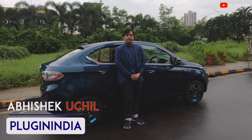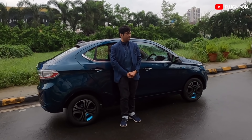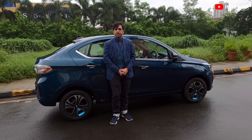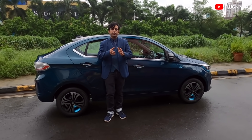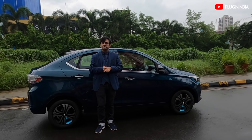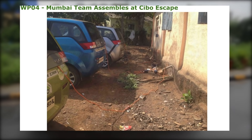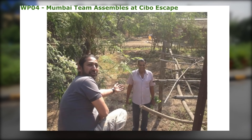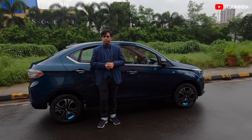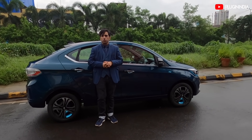Hello, welcome to another episode of PluginIndia. We are here in Navi Mumbai, also known as New Bombay, and we are here to drive the new Tata Tigor EV. We are taking this car on a long drive of 165 to 170 kilometers to test its range. We are going to Chibo Escape Resort near Asangaon. The owner has arranged a lavish breakfast spread for us. There'll be four people in the car and the AC will be on the entire time. Please join us.